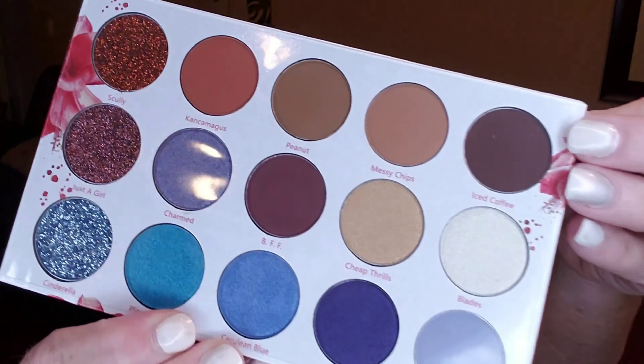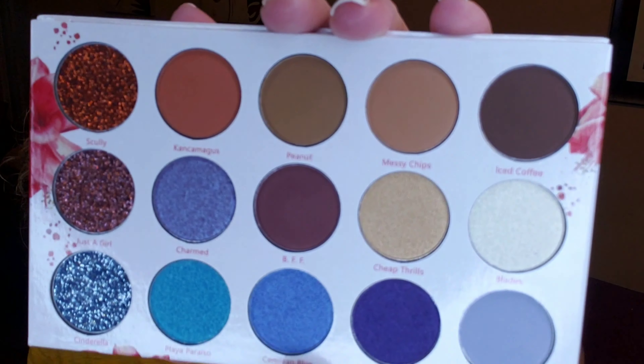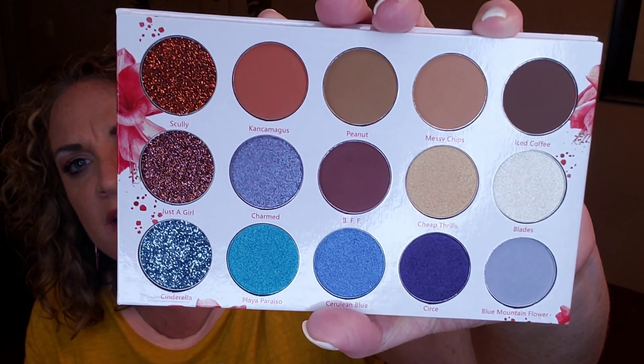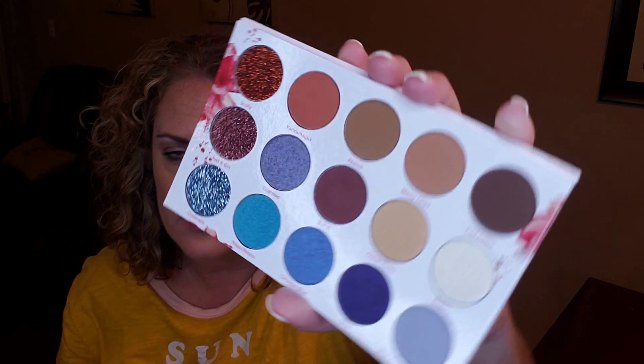This palette retails for $36 and it's very pretty — you get a mirror with it. It looks like you've got some browns, some pressed glitter, and some blues, so this is very pretty. I love the colors. You've got your pressed glitters over here, some blues down here, some browns, and a couple of purpley-mauvey colors in there. What do you guys think about that palette? Do you like the colors? Should I keep this for myself or give it away in a giveaway? I think it's a really pretty palette — cute names on the shades too.